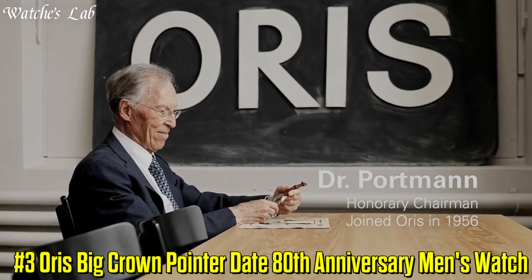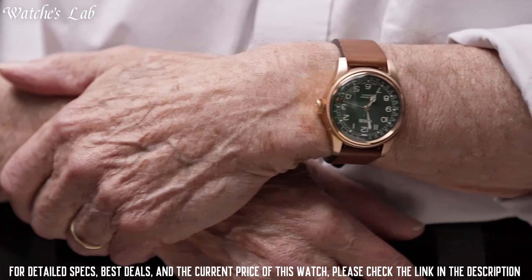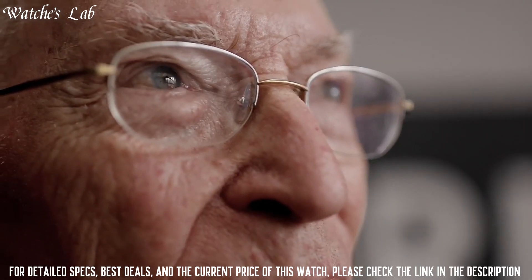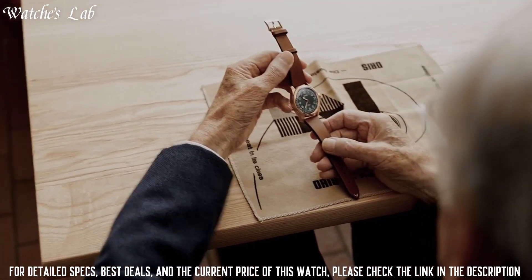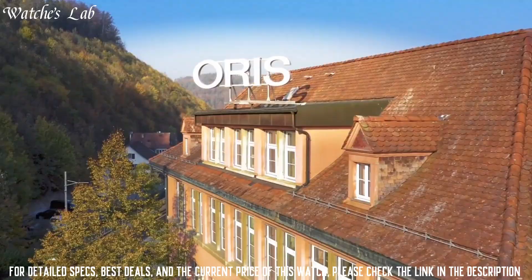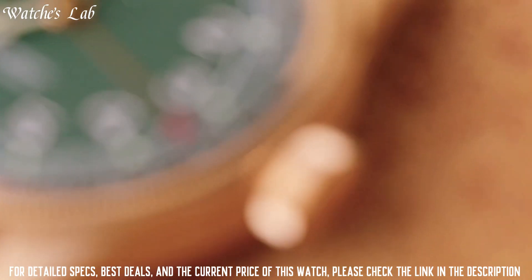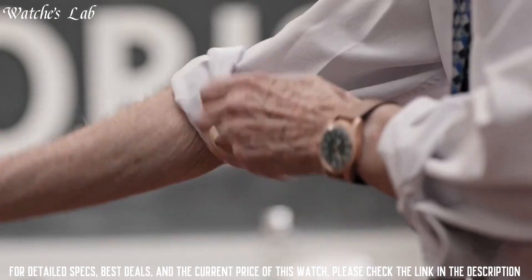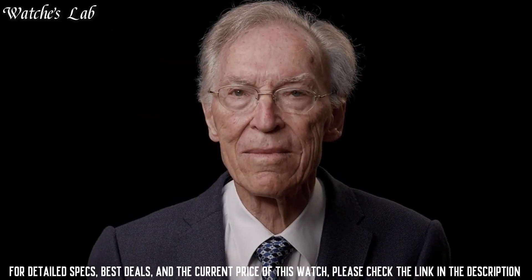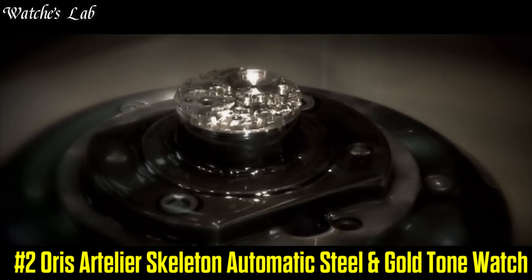Number 3: Aorus Big Crown Pointer Date 80th Anniversary men's watch. Case diameter: 40mm. Case thickness: 8mm. Band material: leather, 20mm width, brown color. Dial color: green. Calendar date. Special features: screw-down crown, mineral glass, exhibition case back, 38-hour power reserve. Luminous. Swiss made. Item weight: 250 grams. Movement: Swiss automatic. Water resistant to 50 meters. Round shape. Anti-reflective sapphire crystal. Analog display. Tang buckle clasp. Case material: bronze.